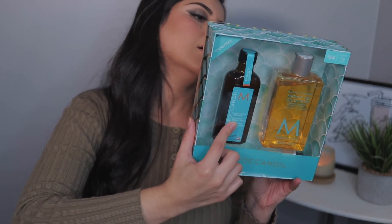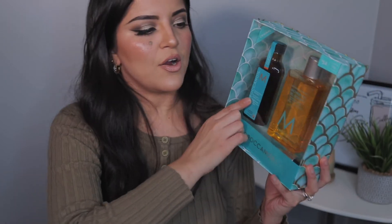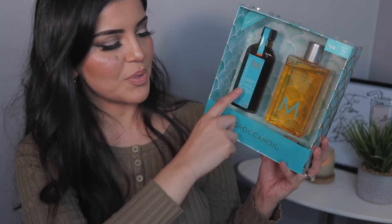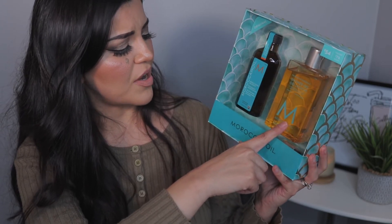This is the Moroccan Oil Treatment and it leaves my hair so soft and silky — I absolutely love it, and it smells delicious. I love when my hair smells so good. It says: this unique formula rich in antioxidant argan oil instantly absorbs into hair to immediately enhance manageability and shine, and delivers long-term conditioning without leaving residue. Apply a small amount throughout damp or dry hair and style as usual. I go through this pretty quickly — the small bottle I have is almost done, so I needed to restock.